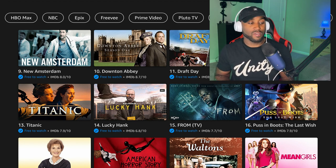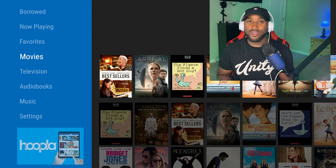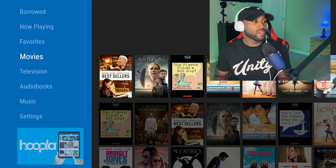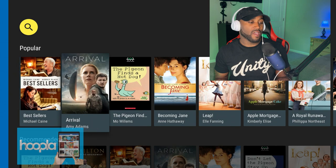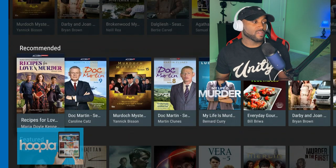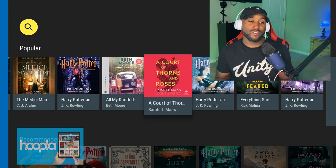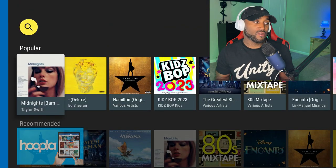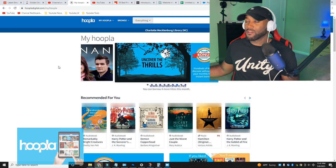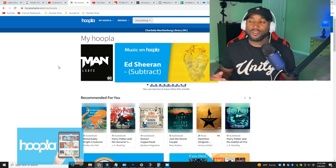Hoopla is linked to the library — if you have a library card or are a student, you can get it for free. All you need is your local library barcode number to get access to free movies, TV shows, audiobooks, and even free music. A lot of the TV shows available are from Acorn TV. Note that the Hoopla website and mobile app are much more user-friendly than the Fire TV app experience.